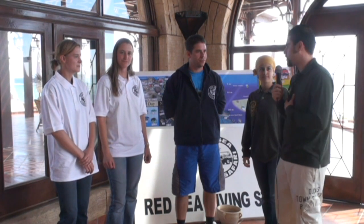Well guys, this concludes our marine biology workshop. On behalf of the Red Sea Diving Safari team, I just want to thank Stefan for this wonderful workshop.